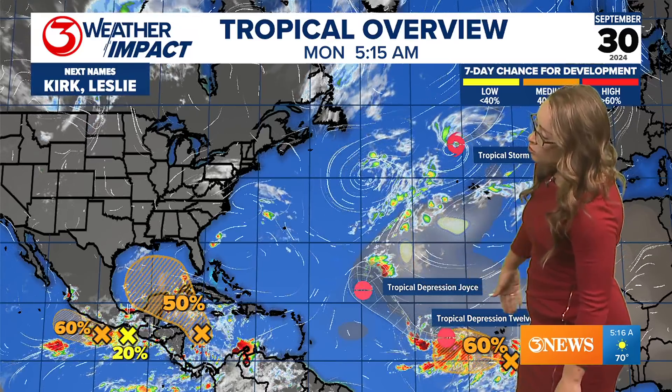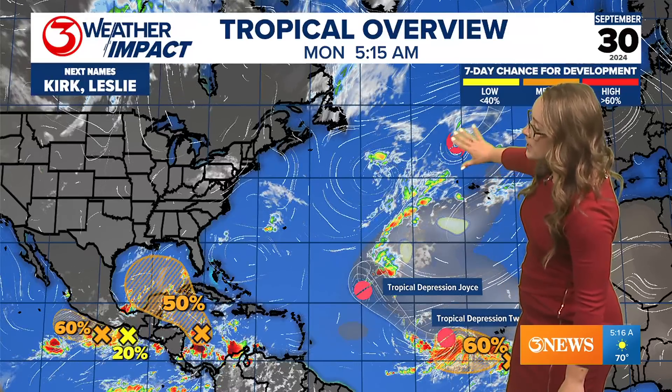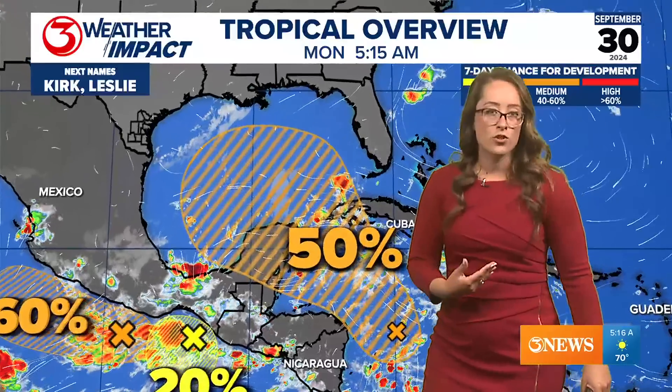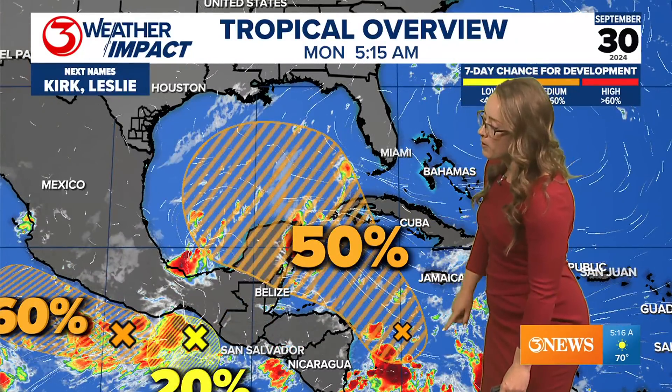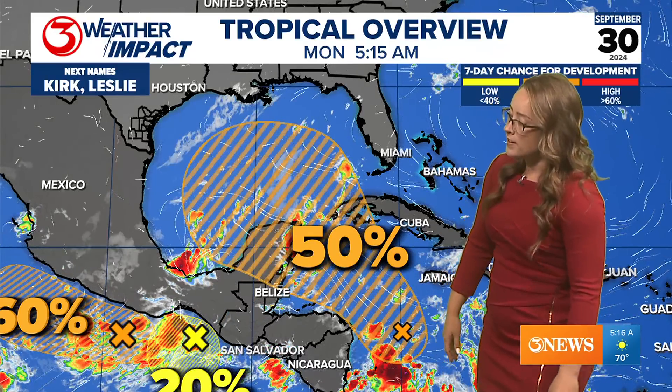We have tropical depression Joyce that will stay in the central Atlantic as it continues to weaken. Tropical depression 12 doesn't have a name yet, but it's going to follow a similar path to Joyce. We also have tropical storm Isaac that's going to stay far off into the north and eastern Atlantic. There's a 60% chance of development with a new system following behind tropical depression 12, and additionally what we are watching very closely is that central American gyre and the 50% chance of development with a low that has now developed right off the coast of Nicaragua.